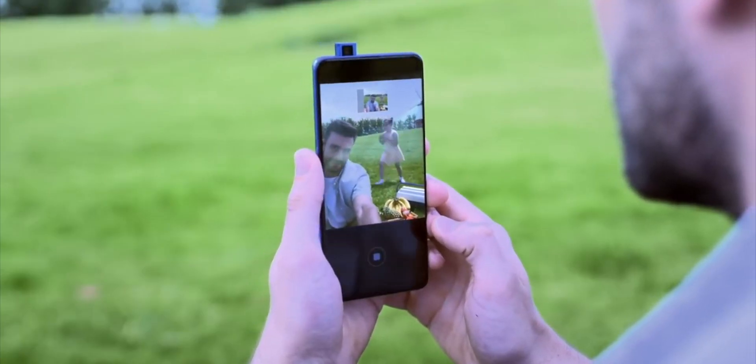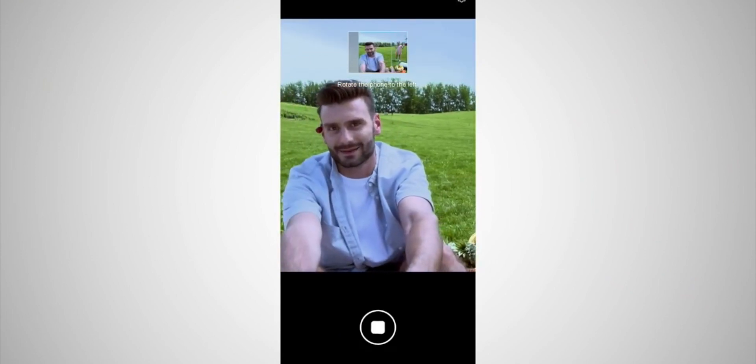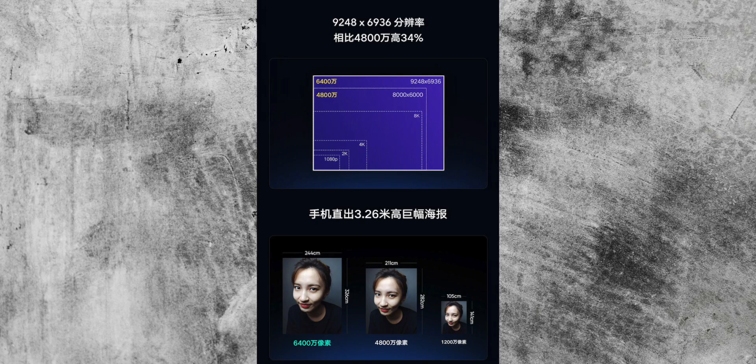This is an upgrade from the 48 megapixel Samsung sensor they're currently using in some Redmi devices. The benefit is that you can crop in or zoom in on the image without losing as much detail, if you use the 64 megapixel mode. This negates the need for a two-time zoom camera because you can just take a 64 megapixel image and crop in, making devices cheaper and giving us a camera that is just better at cropping in.